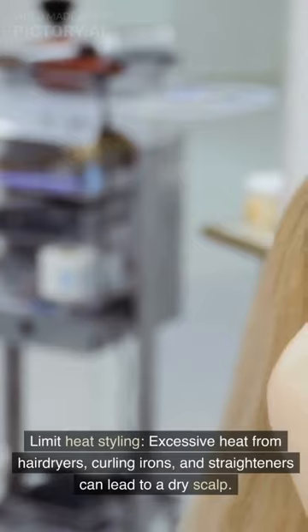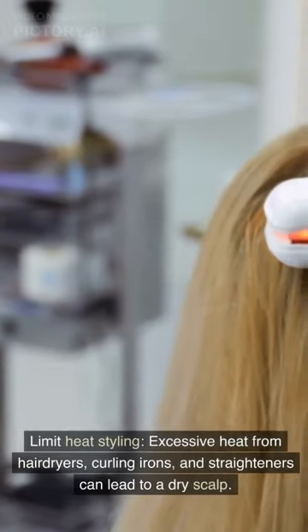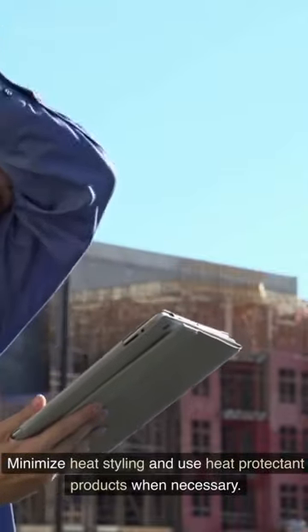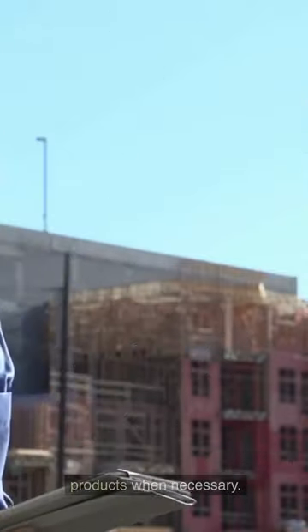Limit heat styling. Excessive heat from hair dryers, curling irons, and straighteners can lead to a dry scalp. Minimize heat styling and use heat protectant products when necessary.